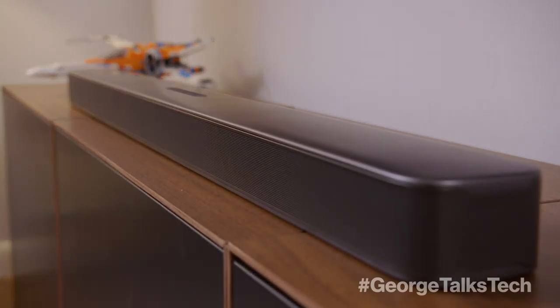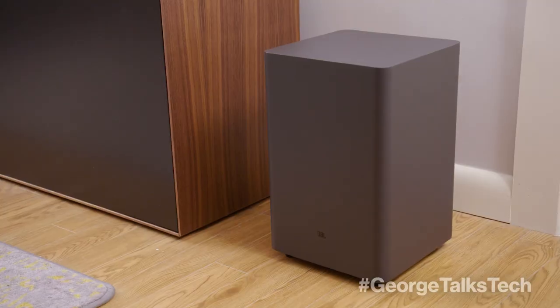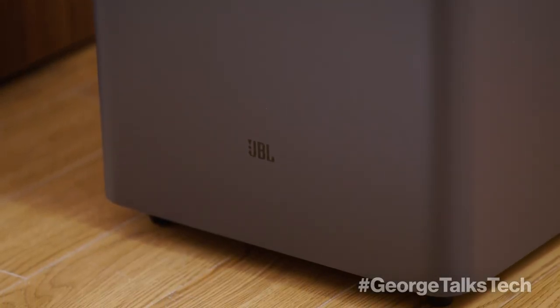This soundbar and subwoofer fills the room with up to 300 watts of total system power, so the only thing you'll need to be concerned about is if your family or neighbors complain about the volume. The 6.5 inch subwoofer delivers deep thrilling bass that you can feel, and you can stream all your songs and movies from your phone or tablet with ease. It's also super simple to set up with an HDMI or optical cable plugged directly into your TV.